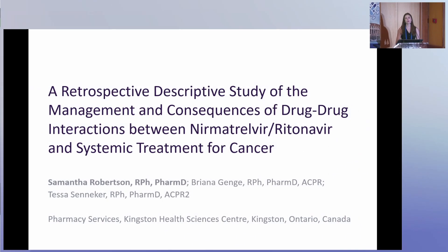Hi, my name is Samantha Robertson. I'm from Kingston Health Sciences Center and I'm a pharmacist. I'm here to talk today about the management and consequences of drug-drug interactions between nirmatrelvir and ritonavir and systemic treatment for cancer. I completed this study along with two other clinical pharmacists from Kingston Health Sciences Center: Brianna Genge as well as Tessa Senecker, who is also here right now.